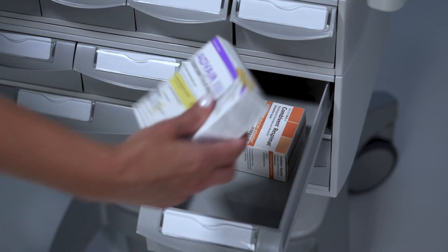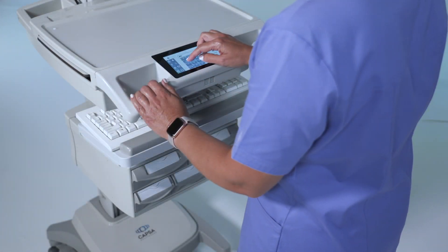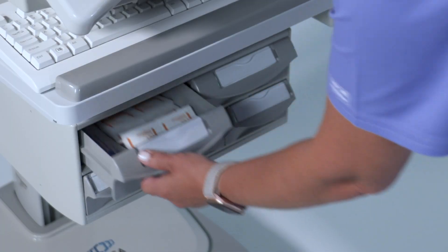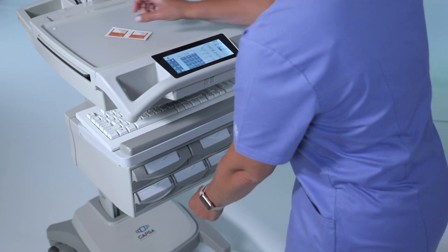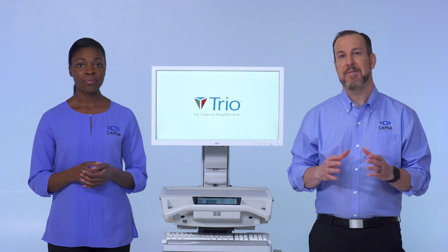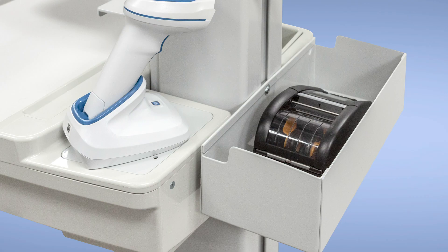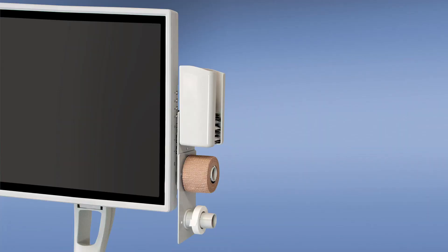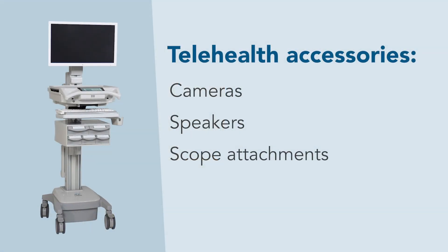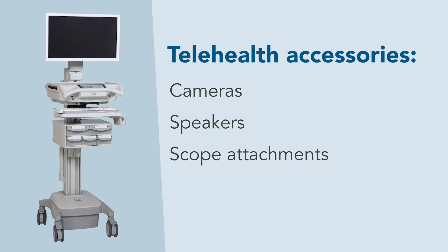Both are fully configurable and provide ample storage capacity to meet specific applications. TRIO's configurable storage supports both simple and complex medication administration workflows and the highest security requirements. TRIO also offers an array of convenient accessories to support barcode scanners, printers, infection control products, and clinical supplies. Workstations can also be telehealth enabled with cameras, speakers, and scope attachments.